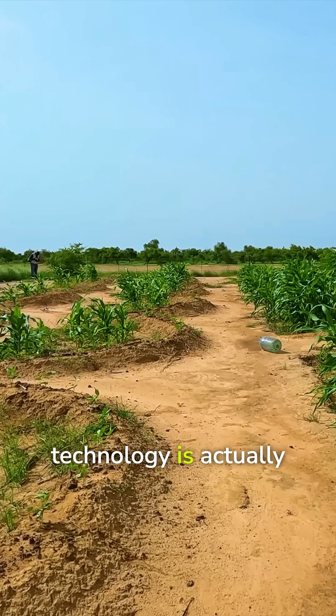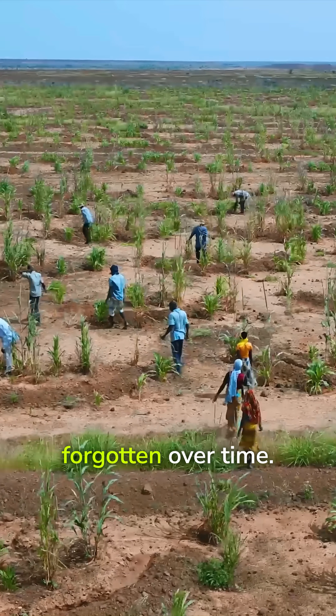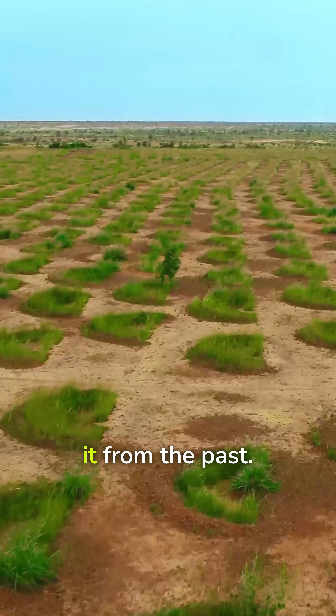The half moon technology is actually an endogenous technology to the Sahel and has been forgotten over time. We have rescued it from the past.